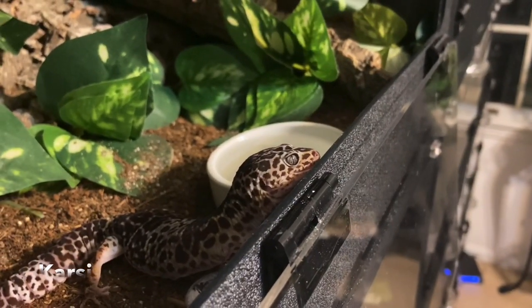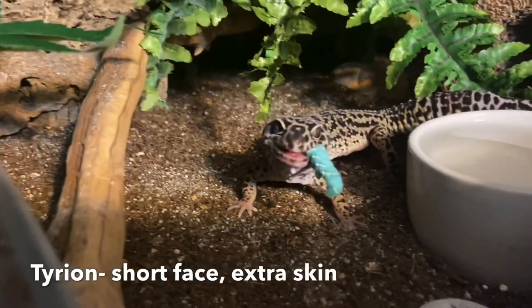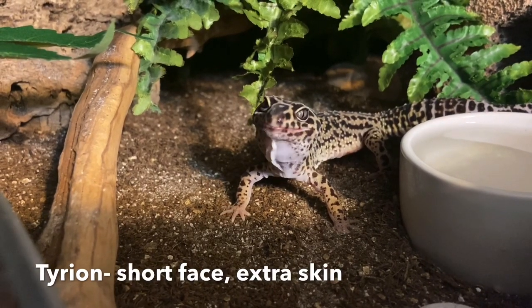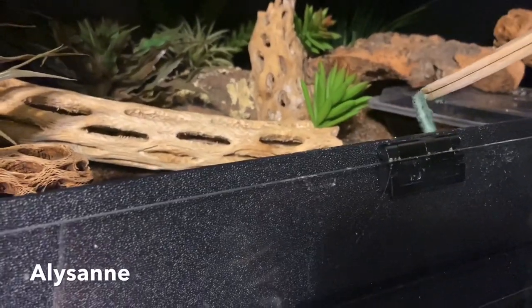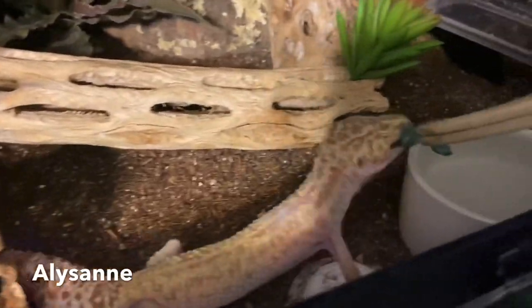Now let's talk about their nutritional facts. As a feeder insect they're made up of 85% moisture, 4.6% calcium, 9% protein, and 3.07% fat. Those stats can vary a little depending on where you look — that's the case with all feeder insects — but that's what I have gathered.